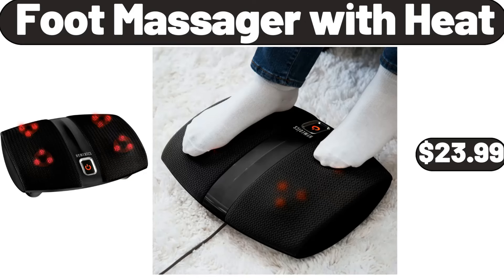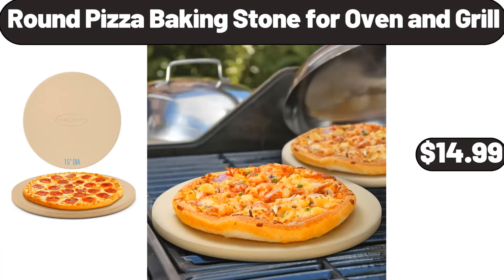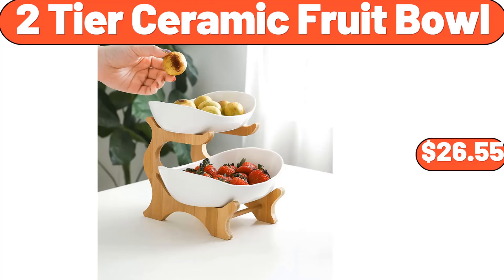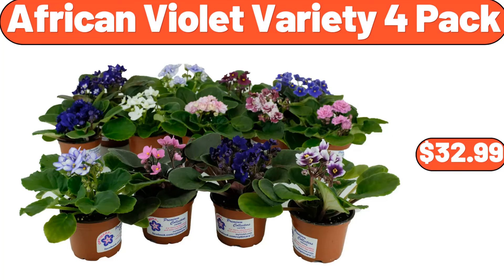Bath Towel 100% Cotton Set of 12, $15.99. Cup 8 Ounces 1000 Count, $109.99. Bamboo Laundry Station, $89.99. Foot Massager with Heat, $23.99. 24-Pieces Food Storage Containers with Lids, $19.99. 3-Pieces Glass Carafe with Lids, $11.99. Round Pizza Baking Stone 4-Oven and Grill, $14.99. Extra Large Griddle, $34.99. 2-Tier Ceramic Fruit Bowl, $26.55.